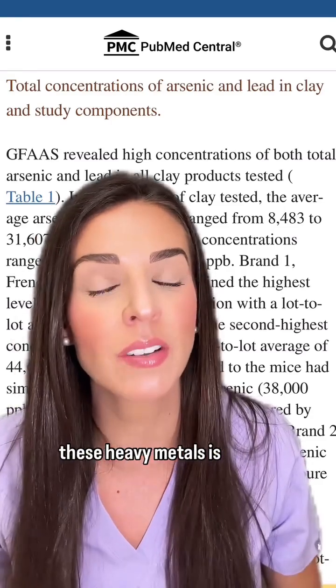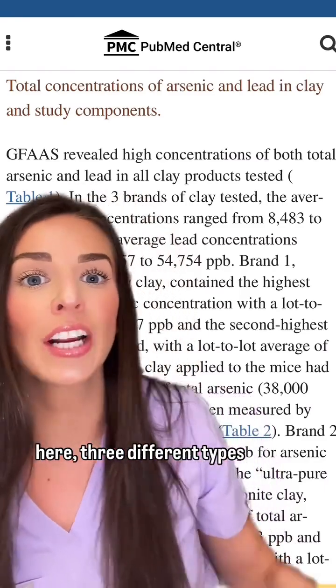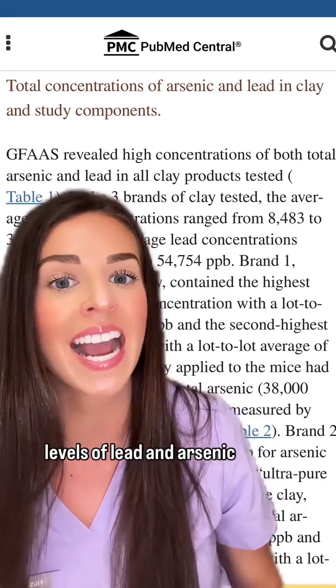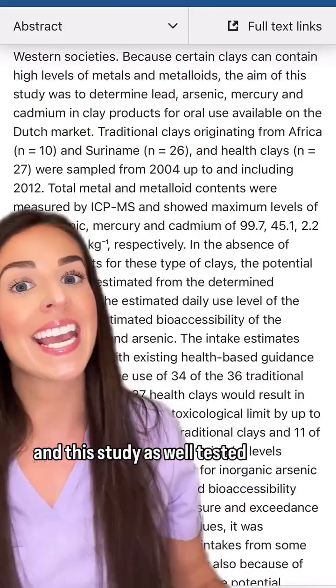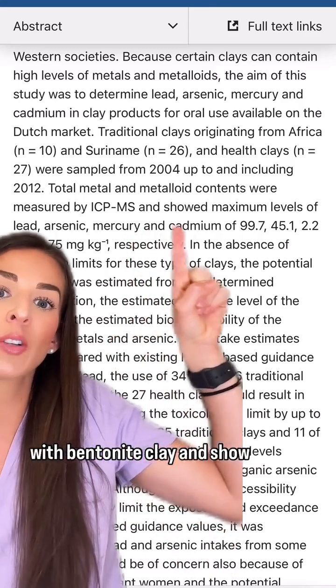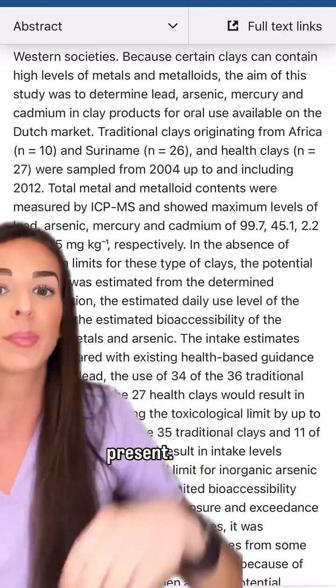Multiple studies of oral health care products with bentonite clay have found varying levels of these heavy metals, and the presence of these heavy metals is concerning due to their potential health risks. As you can see in this study here, three different types of bentonite clay products were tested and all three were found to have high levels of lead and arsenic. This study as well tested different oral care products with bentonite clay and found maximum levels of lead, arsenic, mercury, and cadmium present.